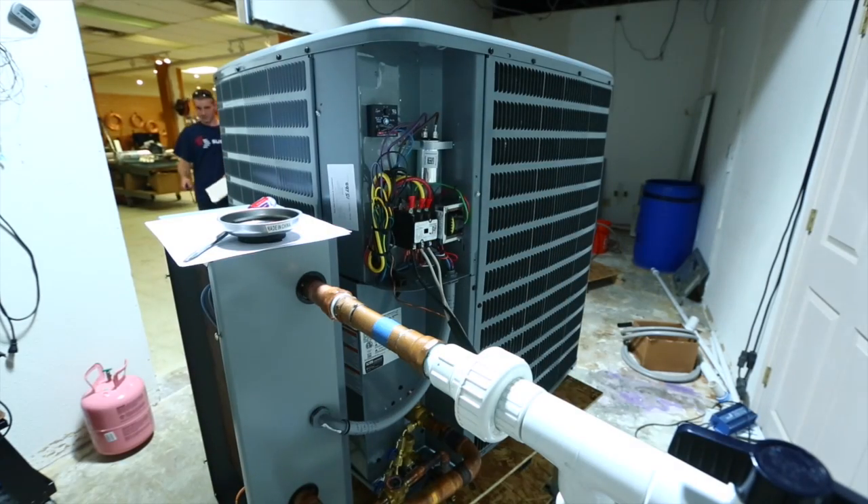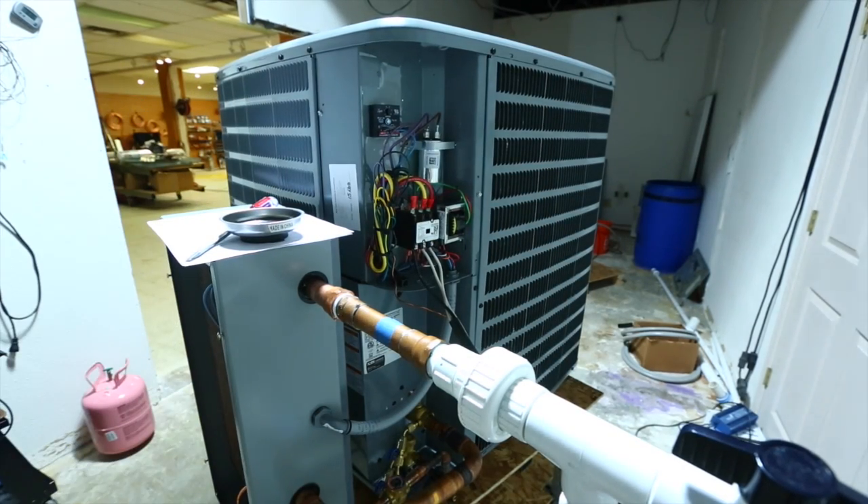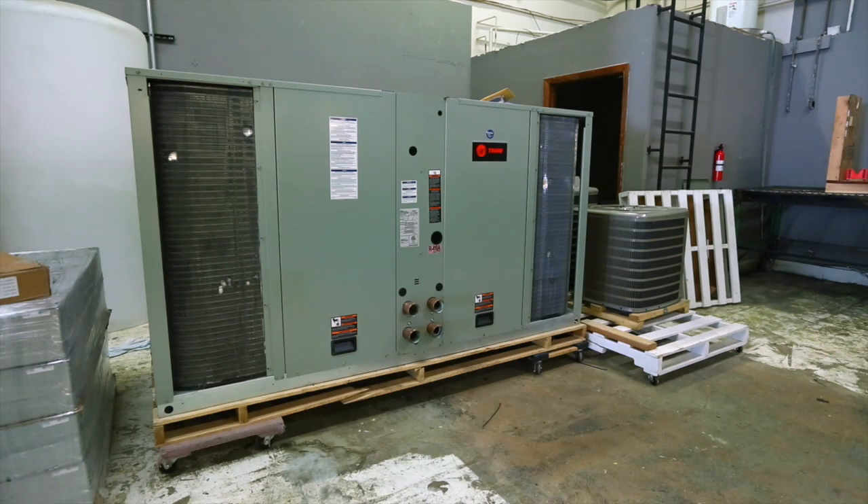We are able to reduce the consumption of energy as it relates to the climate control system by anywhere from 19 to 65 percent. And we have solutions from the individual gardener to the commercial facility, from two tons to 2,000 tons.